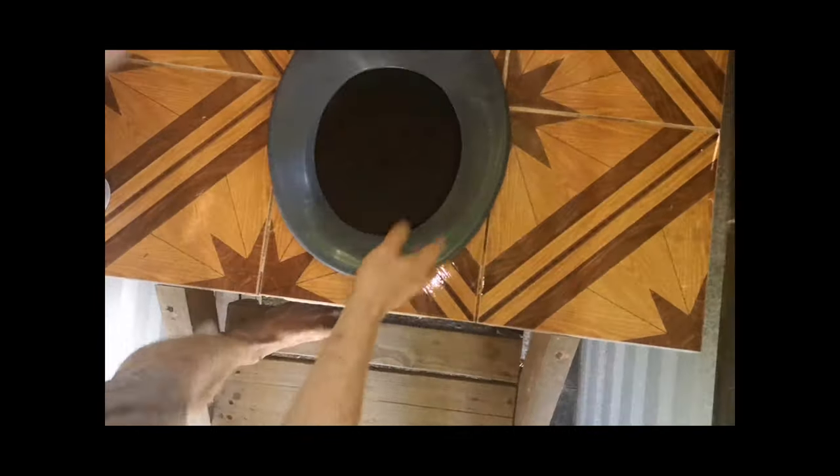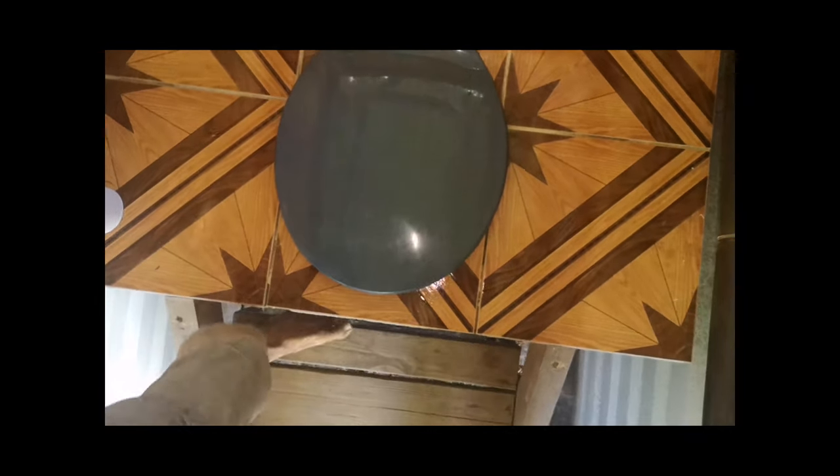Close both lids so that the flies and other things can't get in.